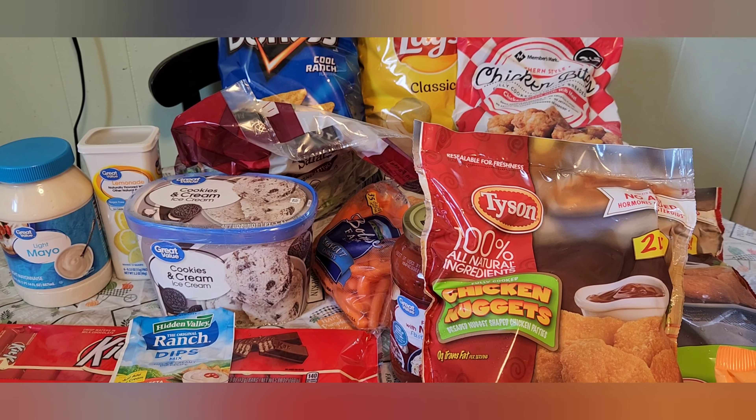This is my grocery haul that I thought I would share. One thing I forgot to mention at the beginning — it's just my husband and our youngest son, who is 12, here at home, and he doesn't eat a lot. We also have two adult children but they don't live at home anymore. I hope you will like this video — please subscribe and I hope to share some more. Thank you for watching. Bye.